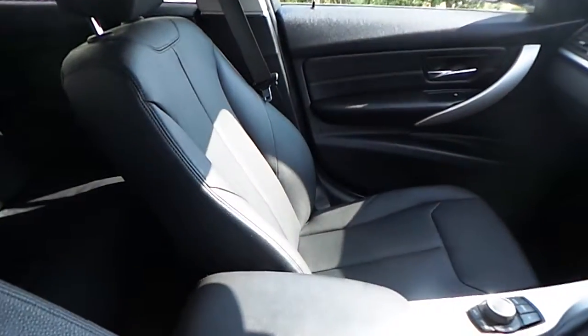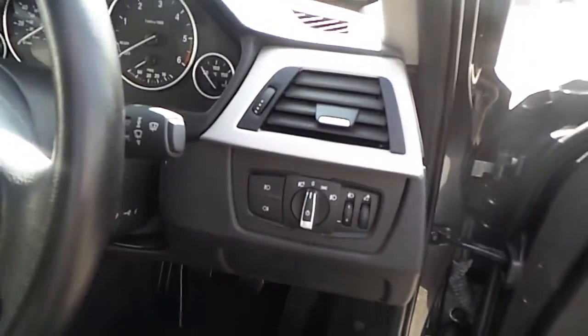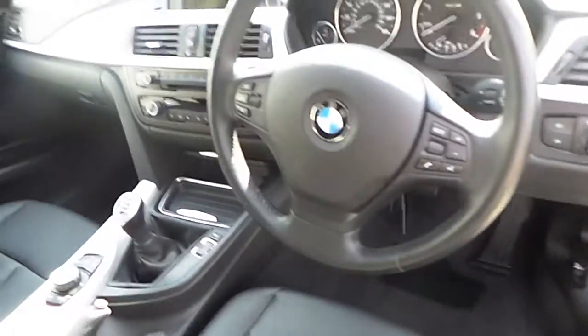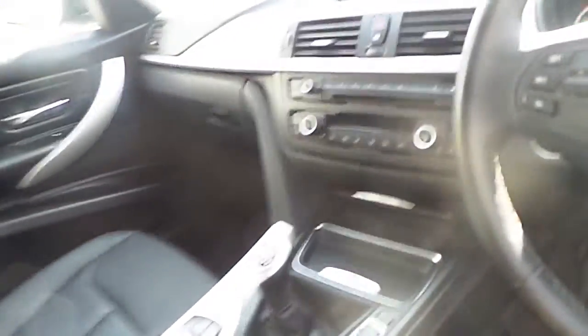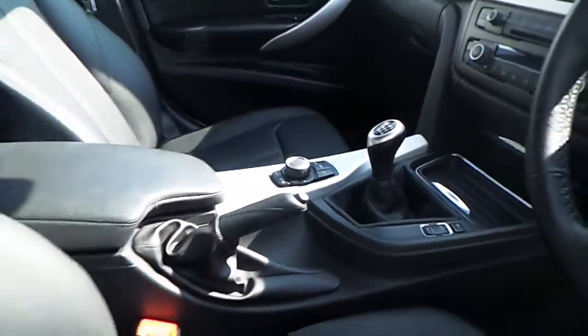Black Dakota leather interior, automatic headlights, multi-functional steering wheel, dual climate control, high-drive controller, and a 6-speed manual gearbox.